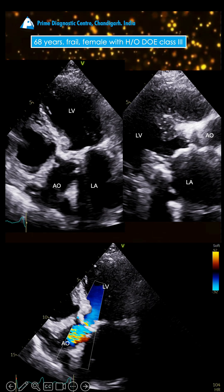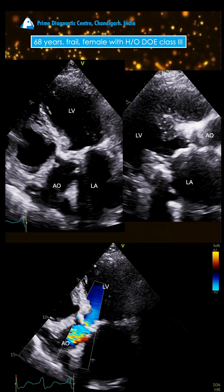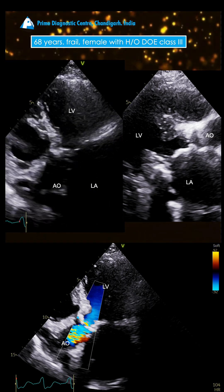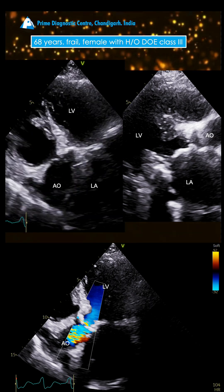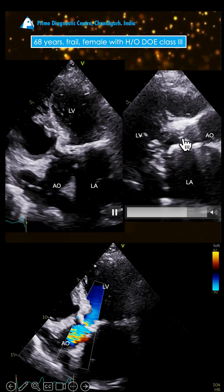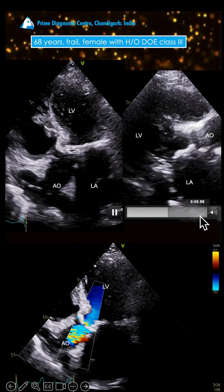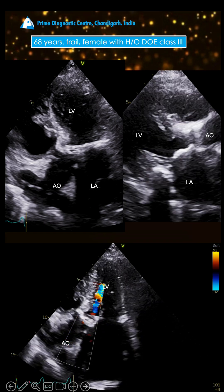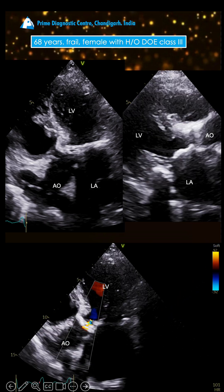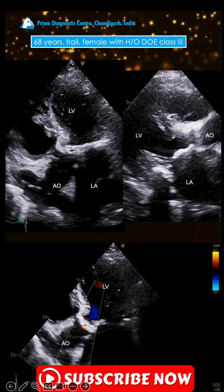68-year-old female with a history of dyspnea, class 2 to class 3, for the last 6-7 months. Here you can see the aortic valve is calcified with restricted opening — there is 2D evidence of severe aortic stenosis, with the LA being enlarged. On color Doppler, you see a narrow jet, again supporting the diagnosis of severe aortic stenosis.